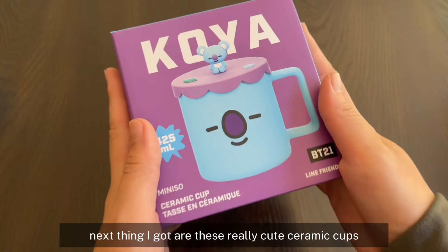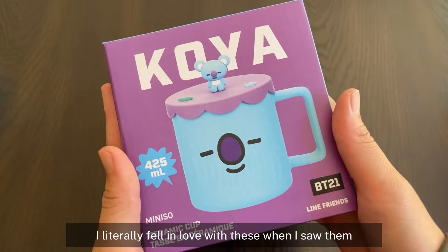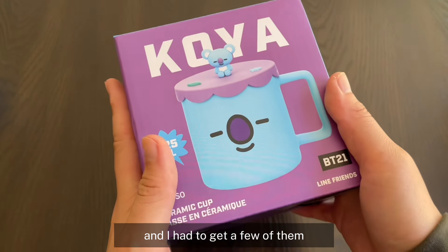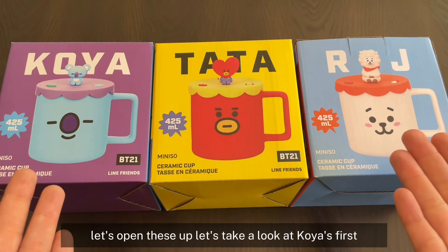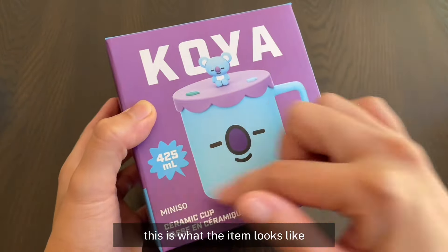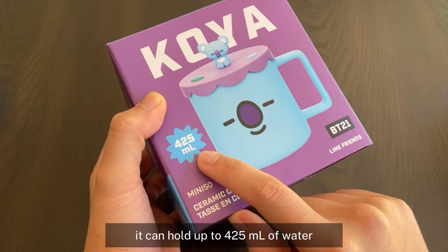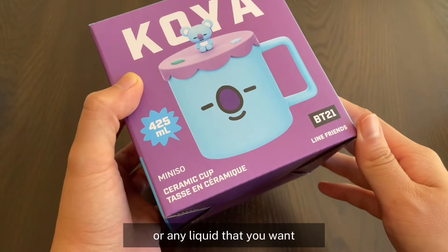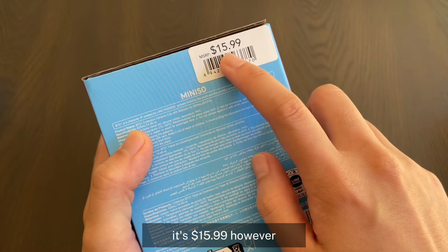Next thing I got are these really cute ceramic cups. I literally fell in love with these when I saw them and I had to get a few of them. I got Koya, Tata, and last but not least, RJ. Let's open these up. This is what the item looks like. It can hold up to 425 ml of water or any liquid that you want. This is a ceramic cup and it's a little bit on the pricier side at $15.99.